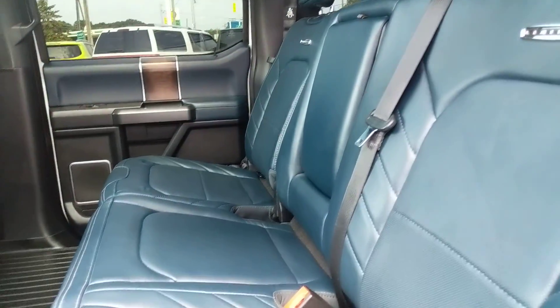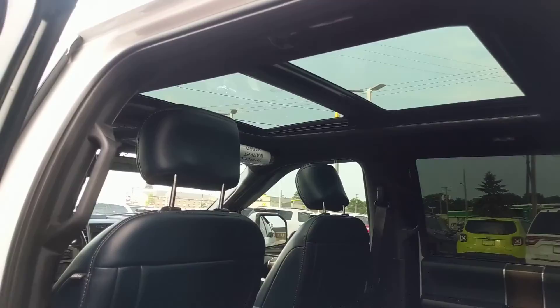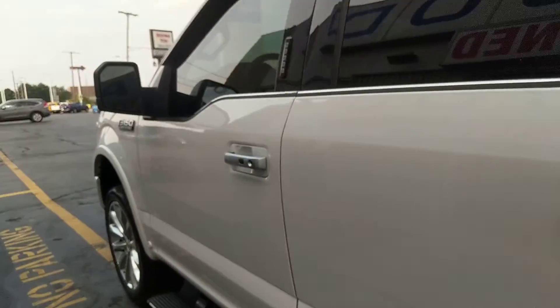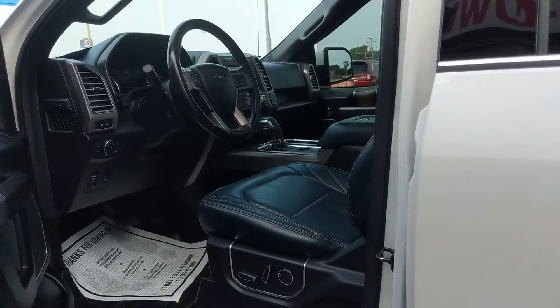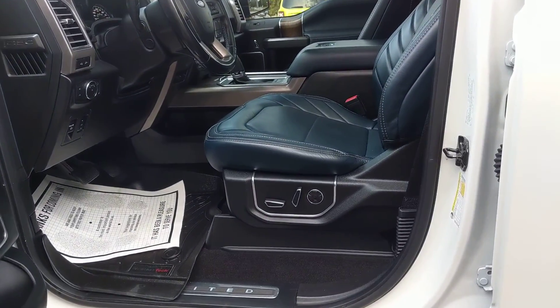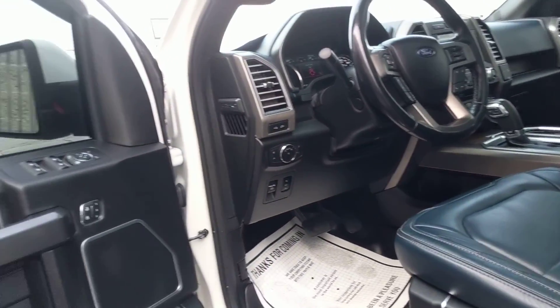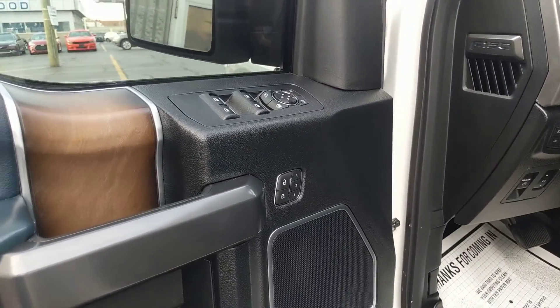There are split folding benches in the back, and the rear seats are heated. You have a power moonroof up above, really really nice. Moving to the front, you have power driver and passenger seats. The driver's seat is memory as well, so you have memory seats.